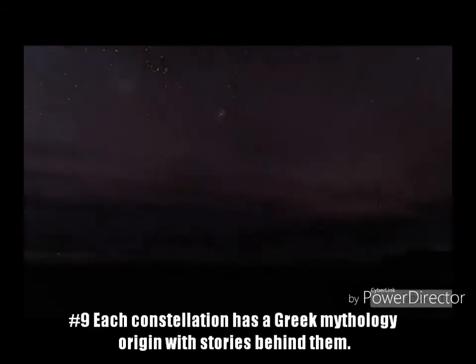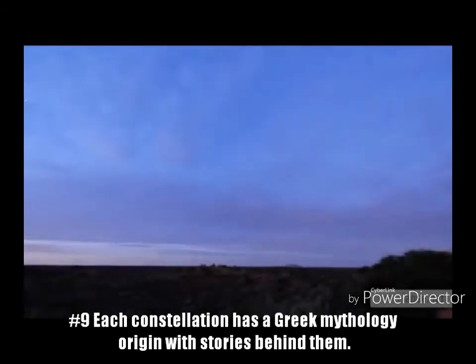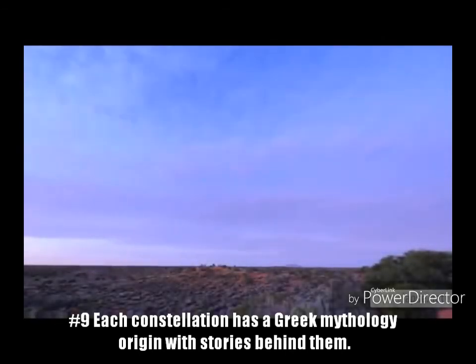Fact 9: Each constellation has a Greek mythology story about how they came to be. These stories usually involve angry gods and mysterious beings.